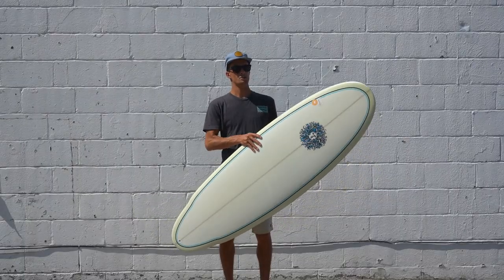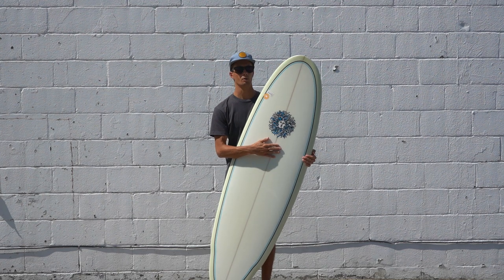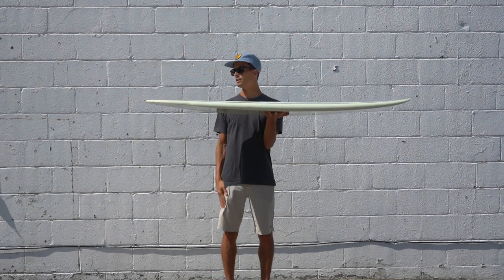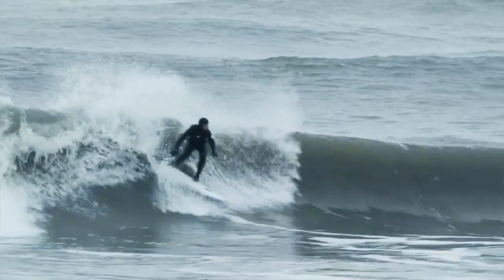This board features a little bit more of a dome deck, which allows for a lot more volume up front to catch more waves, without losing it through the tail where it tapers out. It also features a little hip and a wing in the tail, which allows for a little bit more responsiveness in the turns.